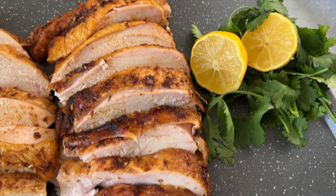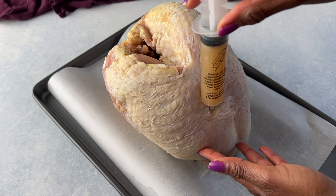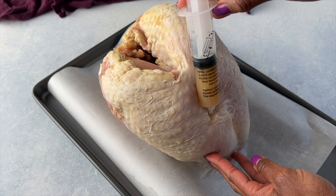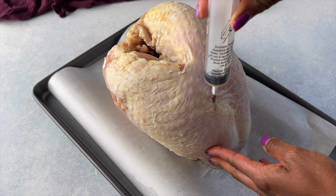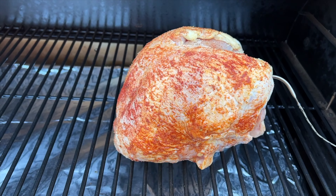You can do the same thing with a turkey breast. This is a bone-in turkey — I inject it with butter as well, rub it down with spices and seasonings, and then this goes out on the smoker. If you're looking for something a little smaller than a regular-size turkey and you like white meat, then definitely look into a turkey breast.